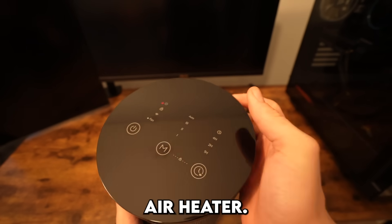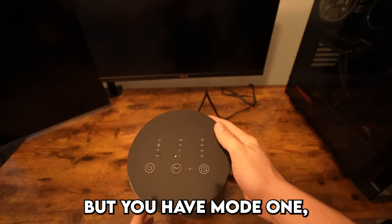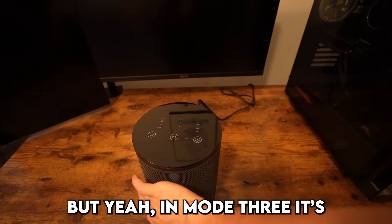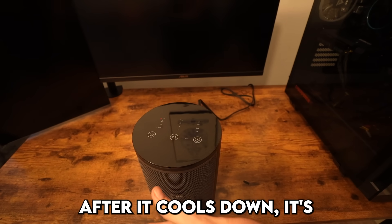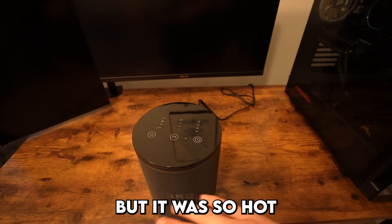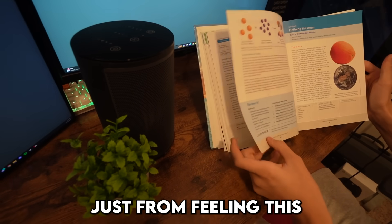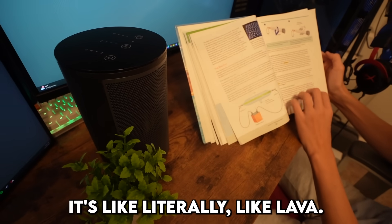On top of the heater it has different modes. Right now it's on fan, but mode one is around 900 watts of heat, mode two is 1200 watts, and mode three is extremely hot. Even after switching to fan it's still blowing hot air while it cools down. Just from feeling this for five seconds, this would heat up a room extremely fast — it's literally like lava.